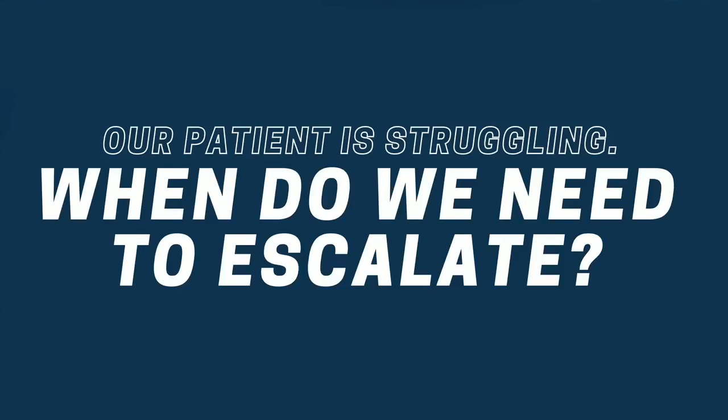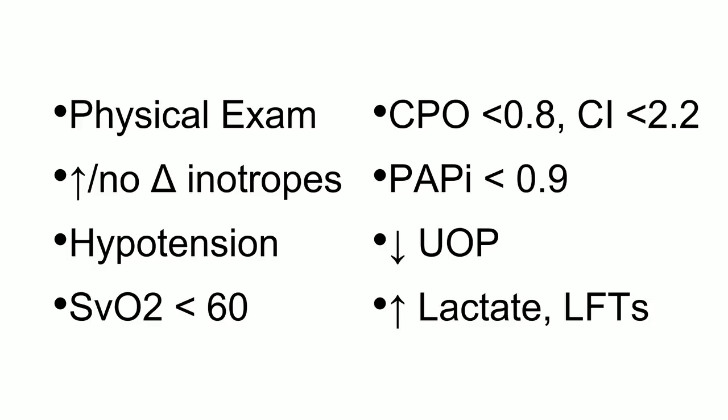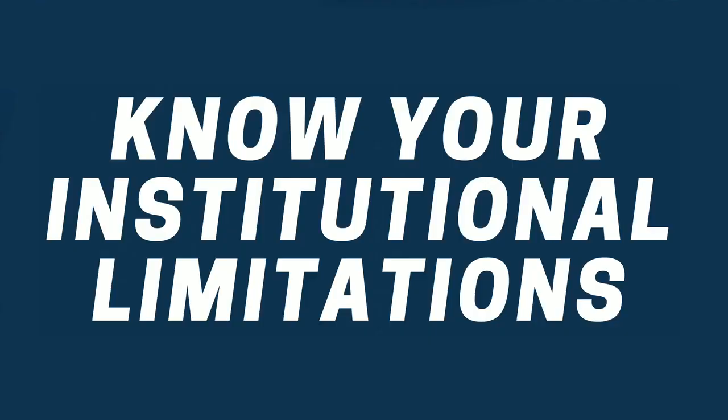When do we need to escalate? If the physical exam doesn't look good, you're not making any movement in the right direction with vasopressors and inotropes, they're still hypotensive, mixed venous looks bad, CPO and PAPI are in the gutter — you need to do something. The device you currently have is not cutting it. But you always have to know your institutional limitations.